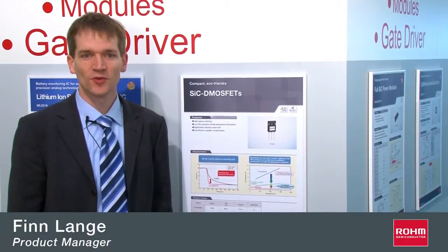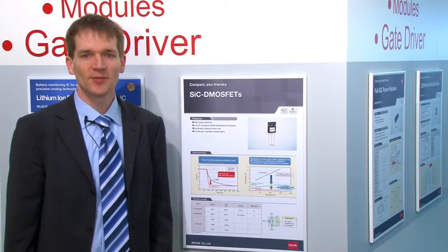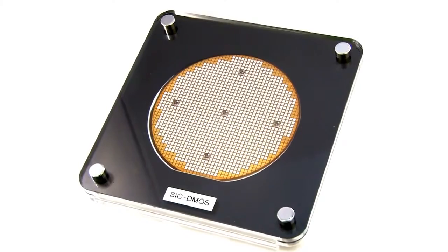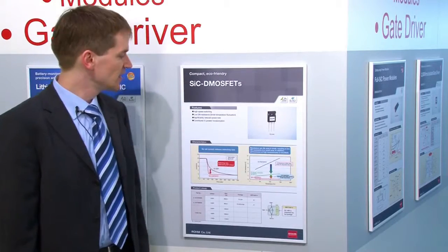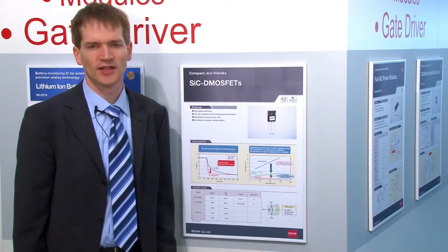Hello, my name is Finn from Rohm Semiconductor Europe. In 2010, Rohm Semiconductor introduced the first silicon carbide MOSFET in the world. This silicon carbide MOSFET has different advantages compared to normal silicon MOSFETs.